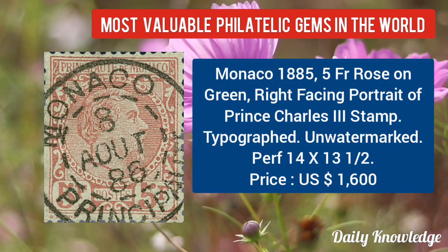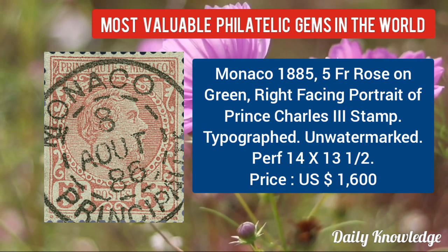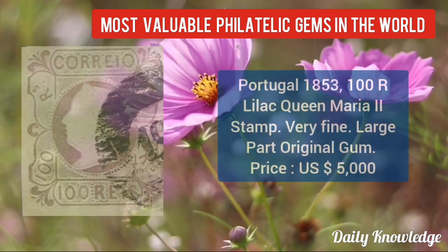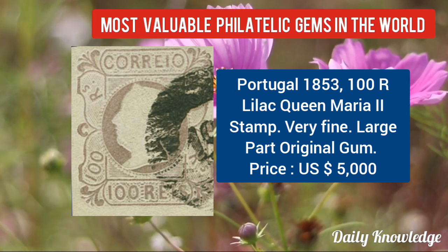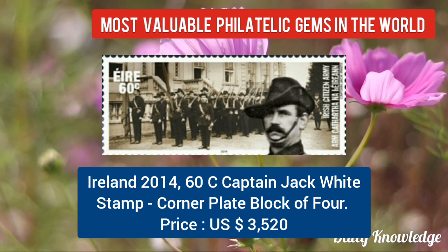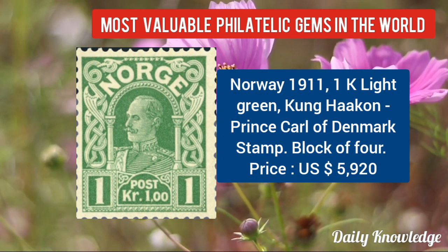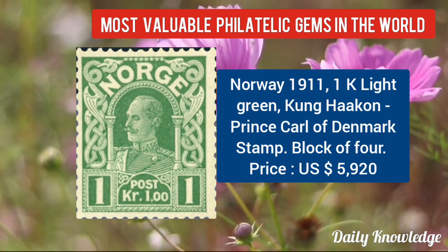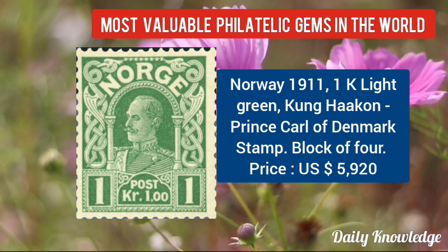Now Monaco 1885, 5FR rose on green, right-facing portrait of Prince Charles III — typographed and unwatermarked. Portugal 1853, 100R lilac Queen Maria II stamp, verified. Now Ireland 2014, 60C Captain Jack White stamp, corner plate block of four. Norway 1911, 1K light green King Håkon, Prince Carl of Denmark stamp — block of four value given.